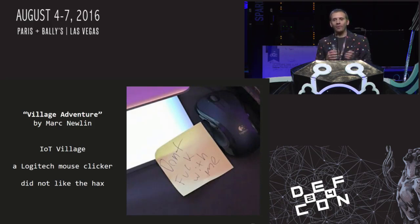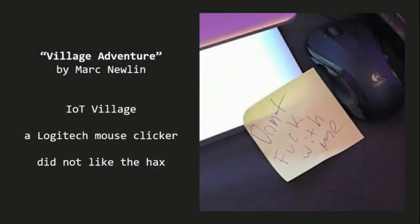I found my way to the IoT Village last year, where they were using a Logitech mouse as their presentation clicker. I wrote a haiku summarizing the experience: 'IoT Village, a Logitech mouse clicker, did not like the hacks.' As you can see from the post-it note, they politely asked me to stop messing with them, which I did.